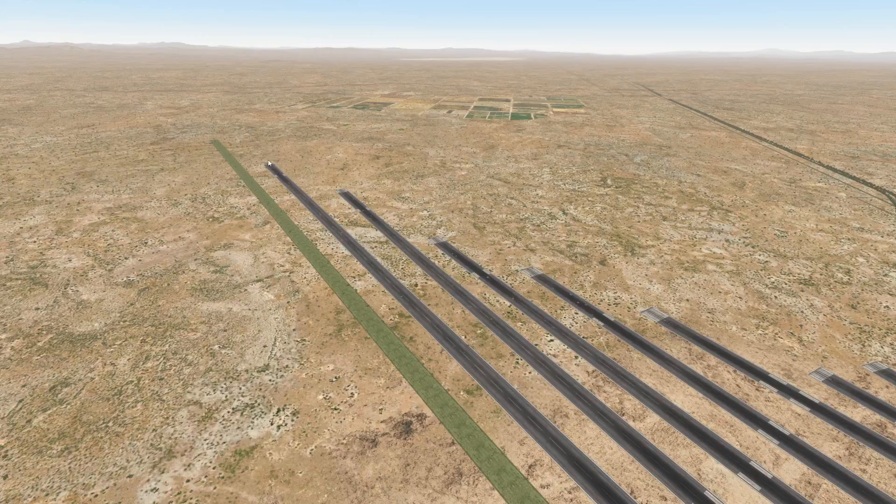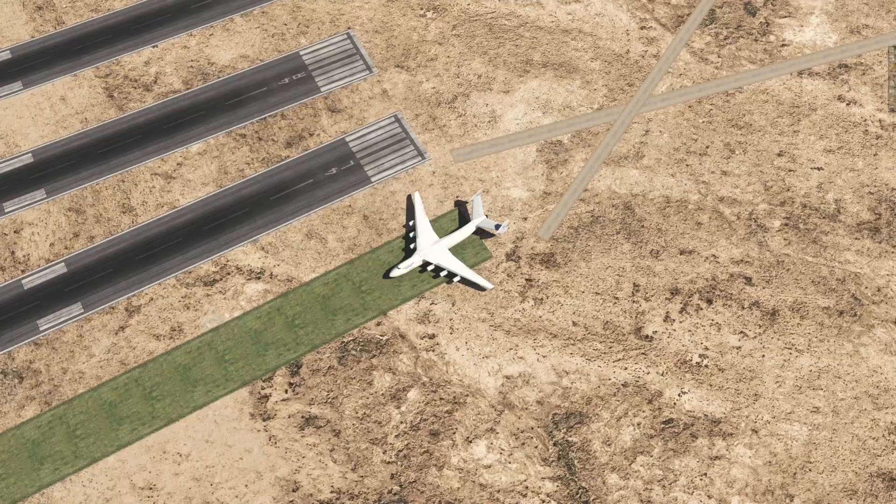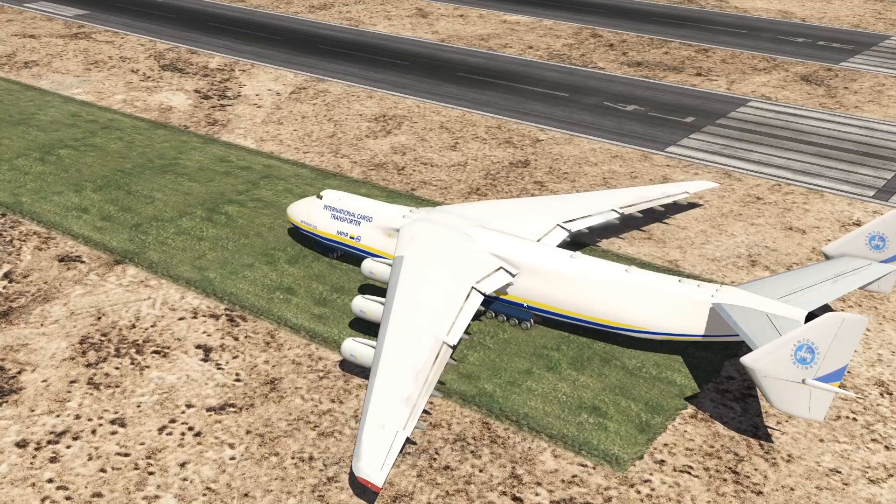As you can see, we have a lot of runways here. They all have a different length. We're just gonna see how much runway this Antonov needs to either take off or land, depending on the situation, obviously.